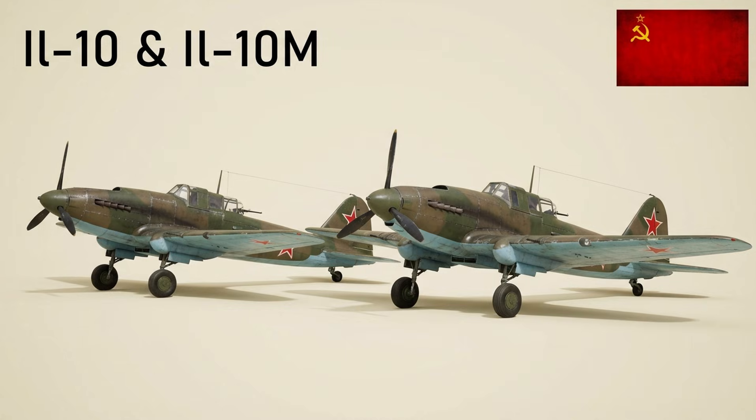Developed at the end of World War II to replace the Il-2, the Il-10 offered better speed and maneuverability. Armament included 23mm cannons and a rear gun, and over 4,966 were built. The Il-10M of 1951 had a longer fuselage, larger wings, and four NR-23 cannons.